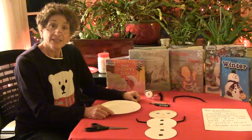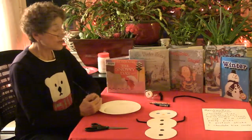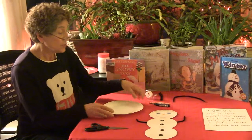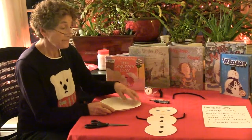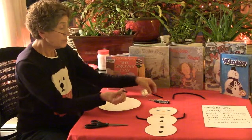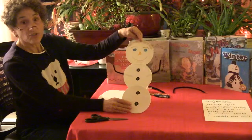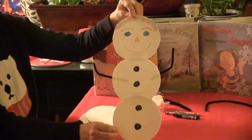Our first craft is going to be making a snowman. We just read The Snowy Day where Peter went out into the snow and made a snowman. We can't do that, but I'm going to show you how you can make two different types of snowmen. The first one we're going to make uses your paper plates, your crayons, your clear tape, and your pipe cleaners. This is what it's going to look like when you finish.